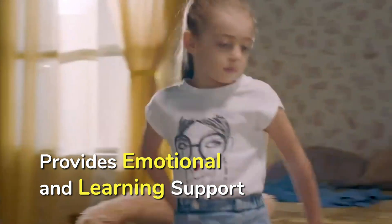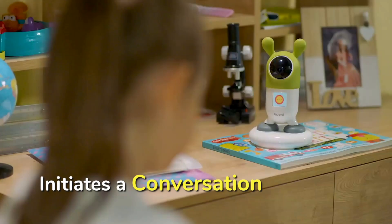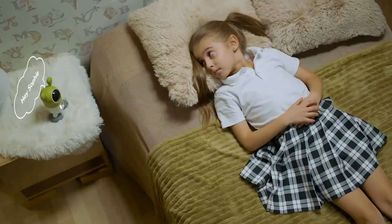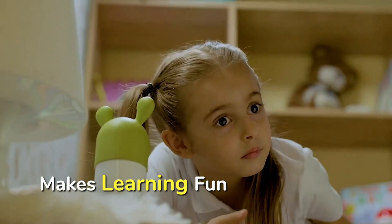Roryby sees when your child is happy or sad and initiates a friendly conversation with her. This emotional support leads to happier and more motivated children who perform better in academics.